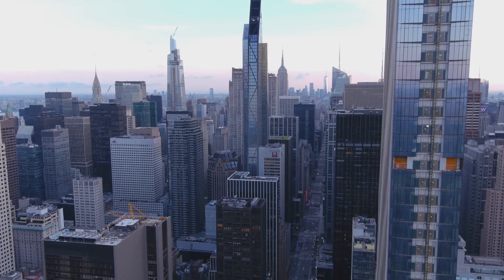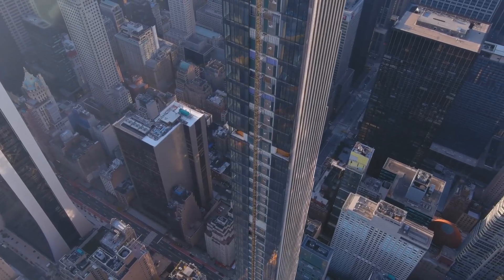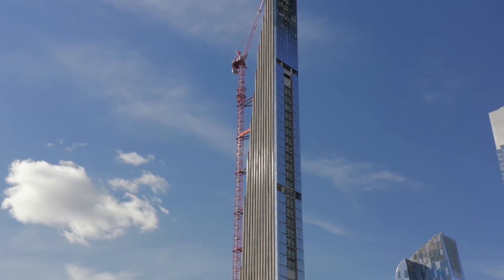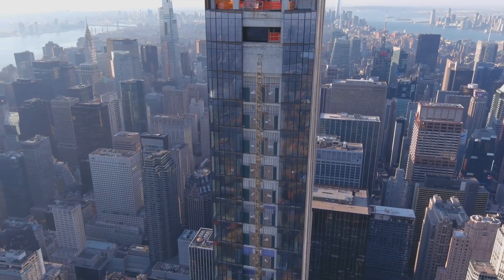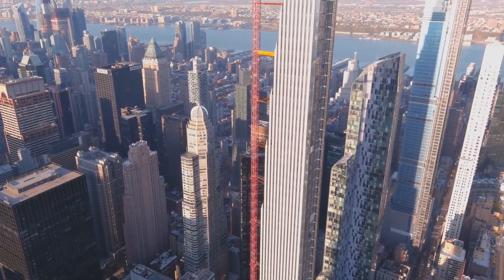The building's narrow width also allows for more units to have access to natural light and stunning views of the city. The tower's narrow form was inspired by the slender proportions of a grand piano, a nod to the building's partnership with Steinway & Sons. The Steinway Tower's exterior is clad in a combination of glass and bronze panels, giving it a sleek and modern look.